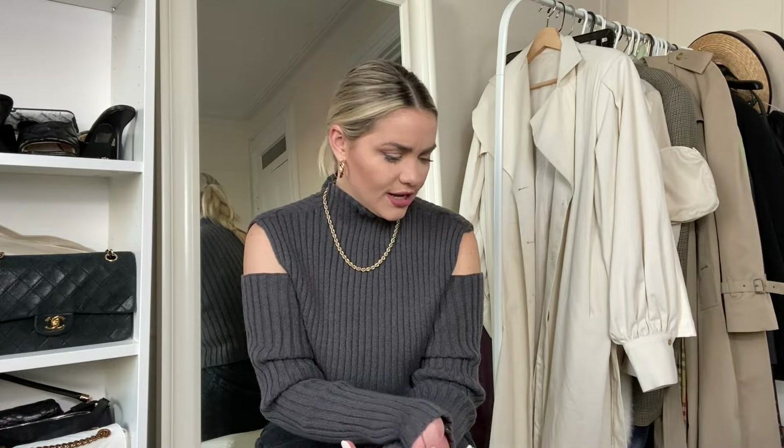Hey guys, welcome back to my channel! If you're new here, thank you so much for watching, it means the world to me. I'm Carrie and today we'll be doing a little haul of goodies I just received for fall/winter season. If you don't follow me on Instagram, I'm a full-time influencer, so I'm lucky to have brands send me great pieces all the time. Normally I post them on stories, but today I'll do a rundown and show you what I got.